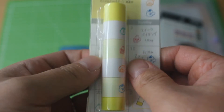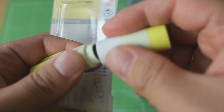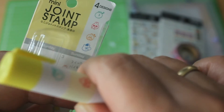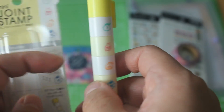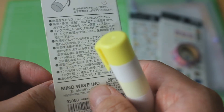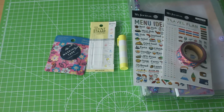Last but not least, we have the mini joint stamp. It's about the size of a chapstick and you can open it up to reveal four different stamp designs — they are printed on the packaging and they really are very small, which is why it's called a mini joint stamp. This is actually the most expensive item in the box at 520 yen plus tax, so 572 yen, which is about $5.40.